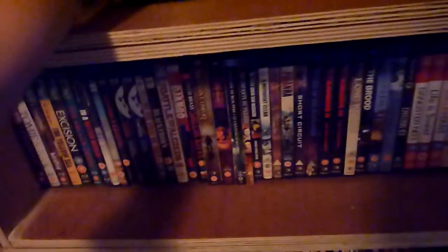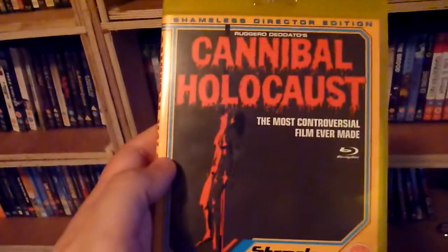Blu-ray number two is Cannibal Holocaust — also available on DVD.